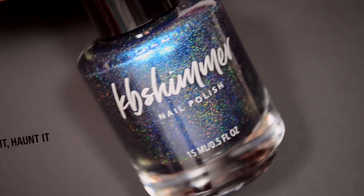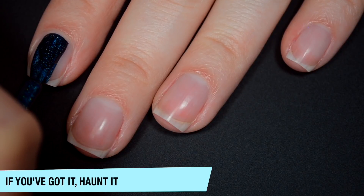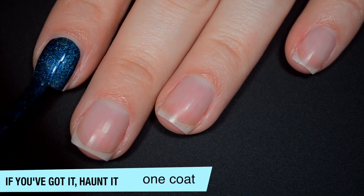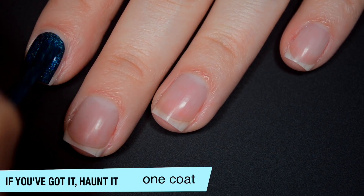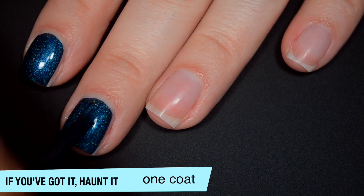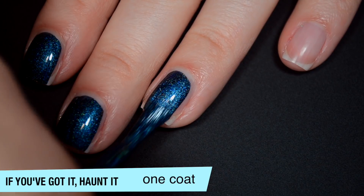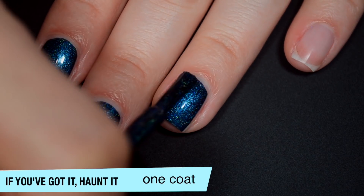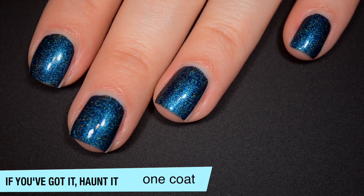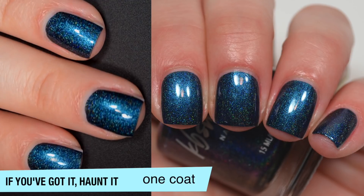The next polish is called If You've Got It, Haunt It, and this is a dark blue holographic. So this one is super opaque on that first coat. I will look closely at it once I'm done with all my nails, but I'm pretty sure I'm going to call this a one-coater. Really good, almost blue shimmer that comes through there as well. And really good formula also, especially for being so opaque — it's not thick at all. That is definitely a good solid one-coat polish. So that is one coat of If You've Got It, Haunt It.